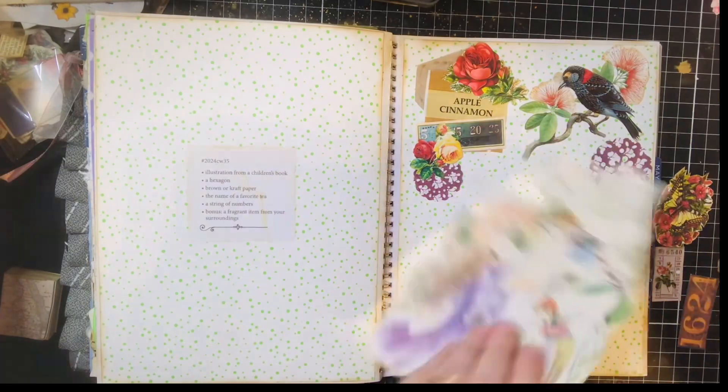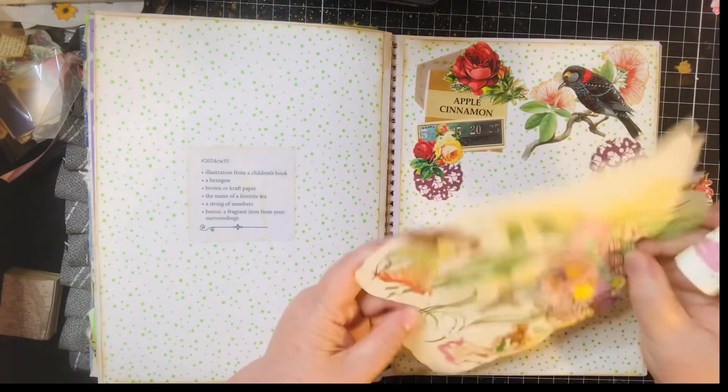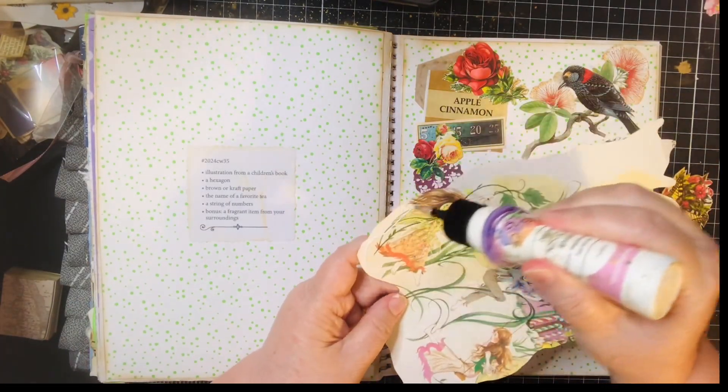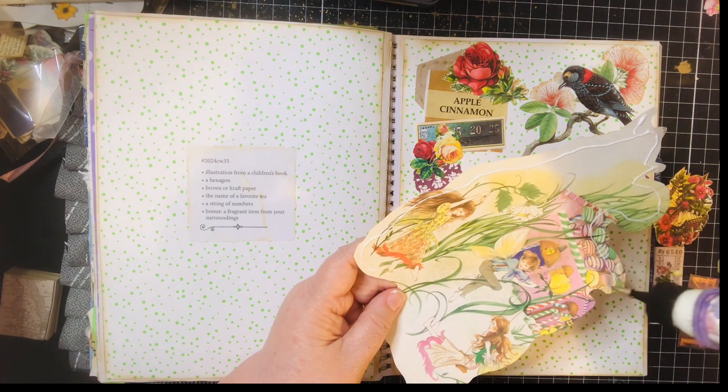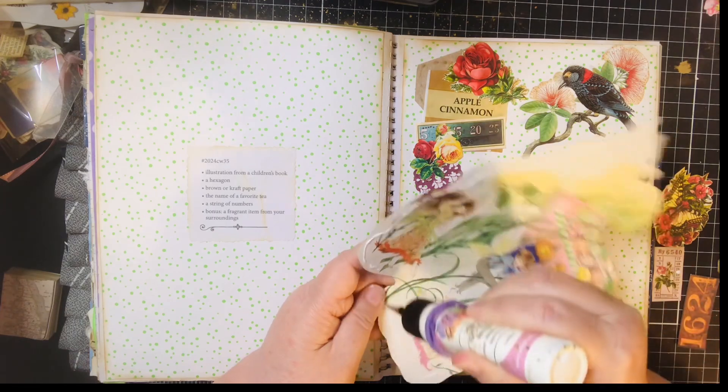You lay it out but you don't ever remember where everything went. The hardest thing about cutting out some of these books is you have pretty images on both sides.